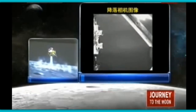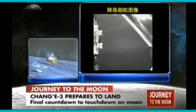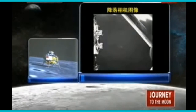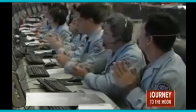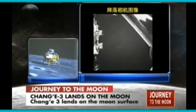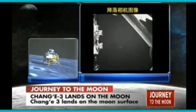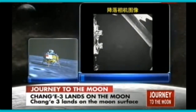It is hovering again. It has landed on the moon — Chang'e 3 is on the moon. The first Chinese lunar probe is on the surface of our celestial neighbor, the moon. Chang'e 3 has landed. It seems that Chang'e is in good shape. Everything is perfect. This is the first Chinese vehicle to land on a celestial body.